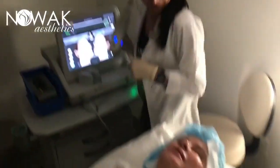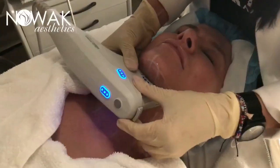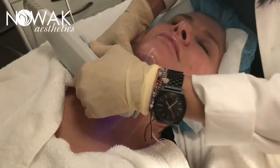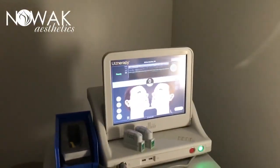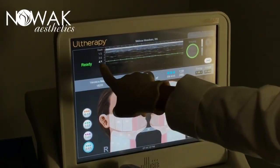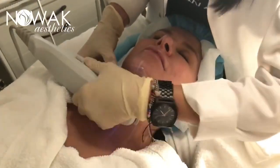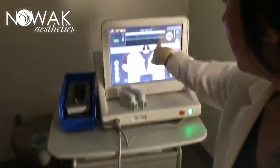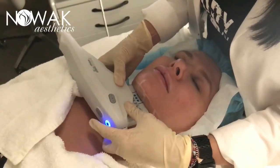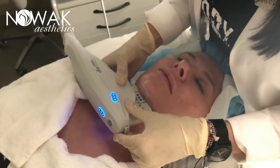Are you comfortable? Absolutely. When we look at her imaging, it's a cross section. This transducer penetrates to 4.5 — it's right above that muscle layer. We're going to hit that platysmal band, which you can see along here. Go ahead and take a deep breath in and just breathe out. We're going to deliver our first pulse. Excellent — it just feels like warm little pricklies, delivering energy deep within the skin.